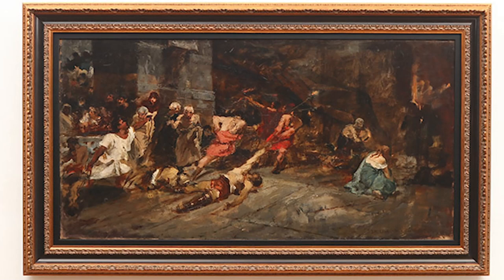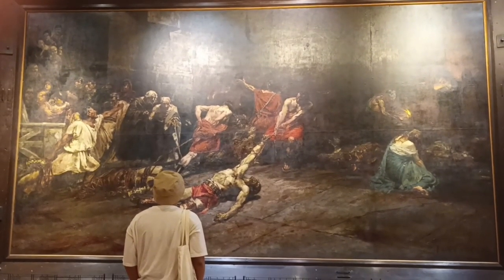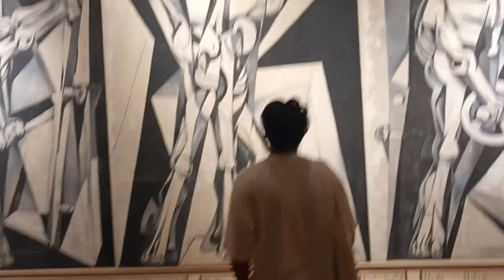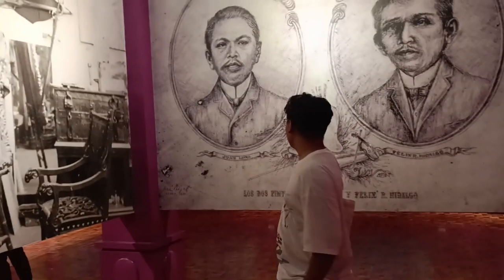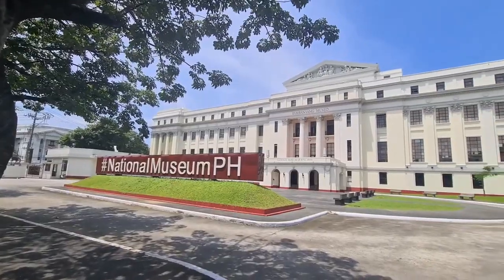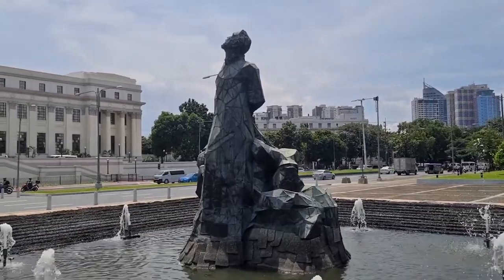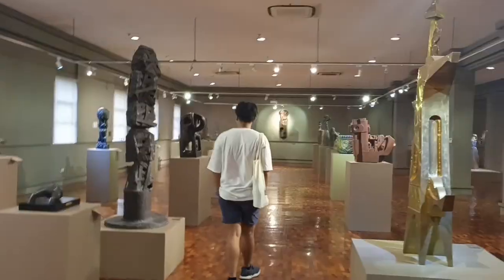Now that we have a deeper understanding of the Spolarium and the remarkable artworks within the National Museum of Fine Arts, I urge each and every one of you to visit the National Museum and witness these iconic artworks firsthand. The experience of standing in front of these immense canvases is genuinely breathtaking and can leave a lasting impact on your appreciation for art. The National Museum of Fine Arts is truly worth a visit.